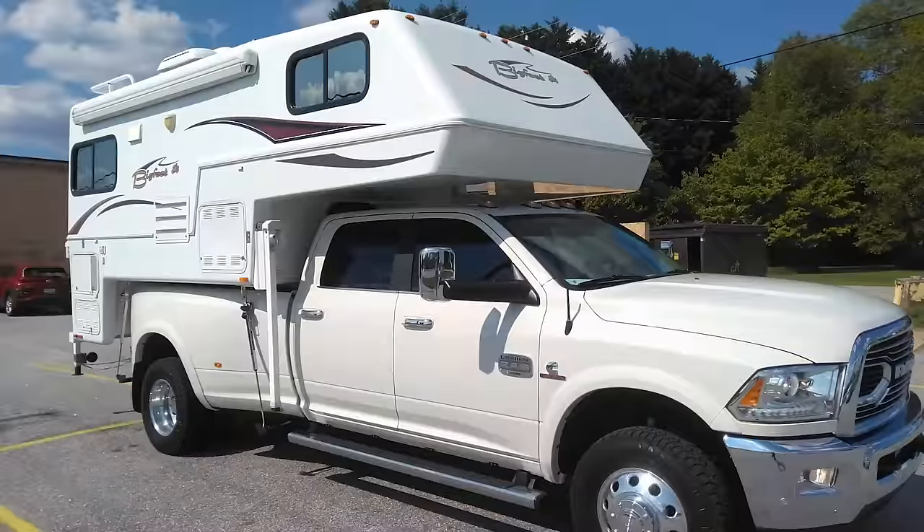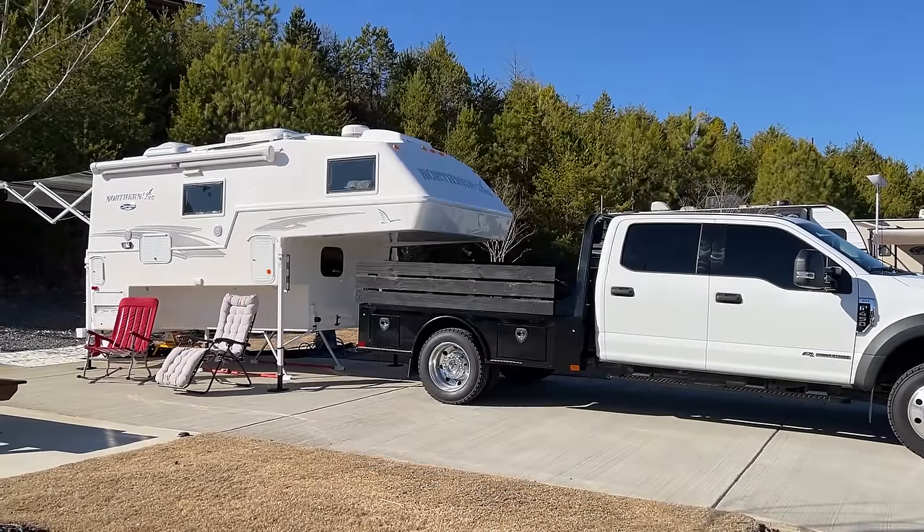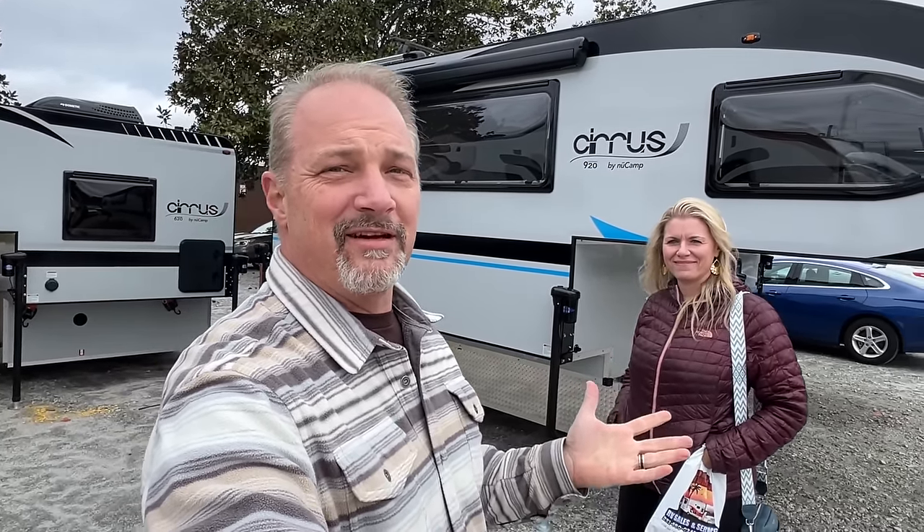Hey everybody, welcome back to Runaway Roses! Today we're at the Atlanta RV Show and we're going to check out something we've been looking forward to seeing - the Cirrus 920 that just came out. We're going to do a quick walk-around tour. We weren't expecting to see it today, so we don't know all the details or specs. If you're interested, go to Cirrus and check them out online.